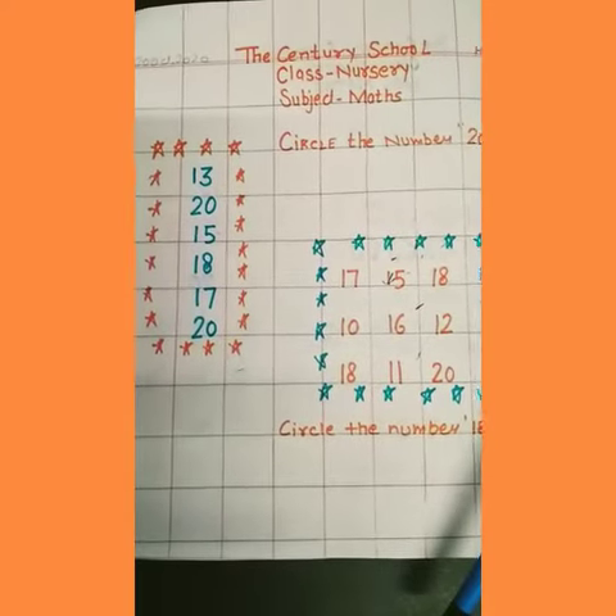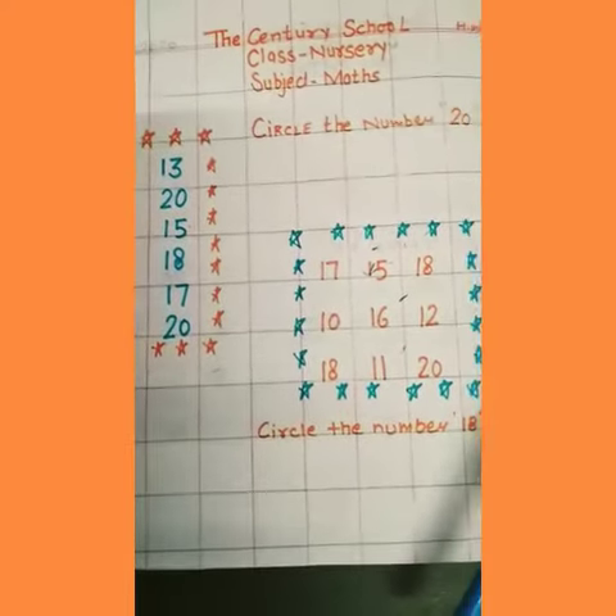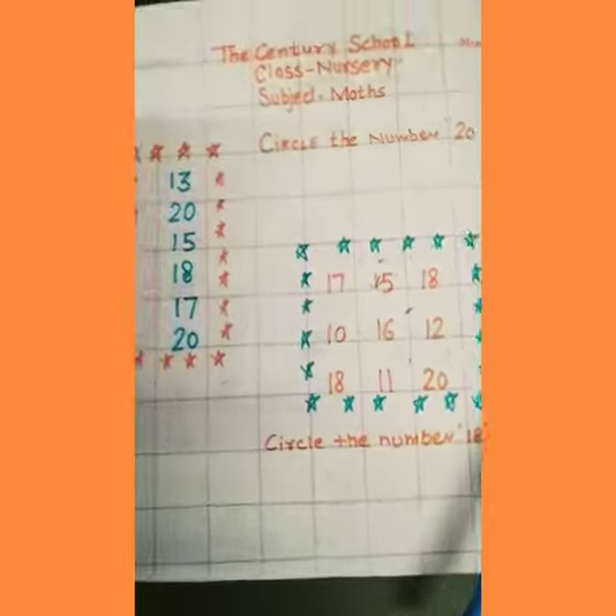Good morning kids. Today our topic is circle the particular number. So let's start.